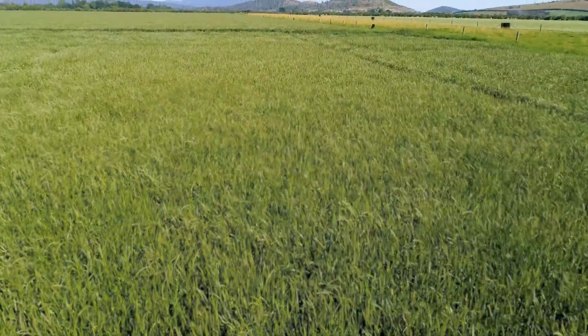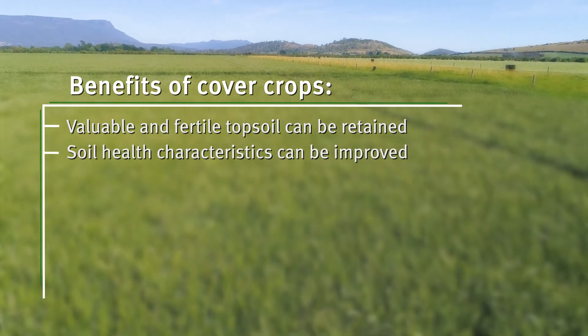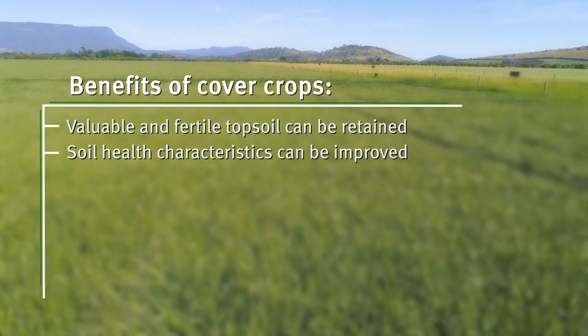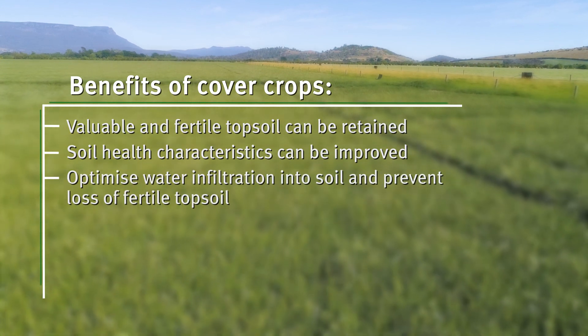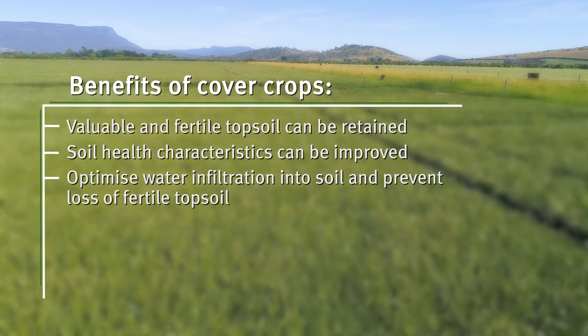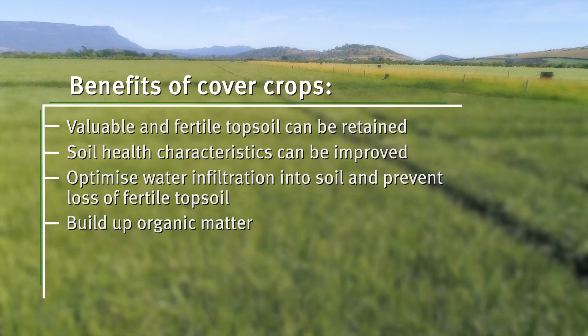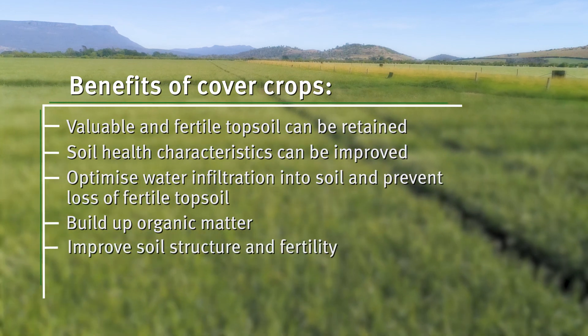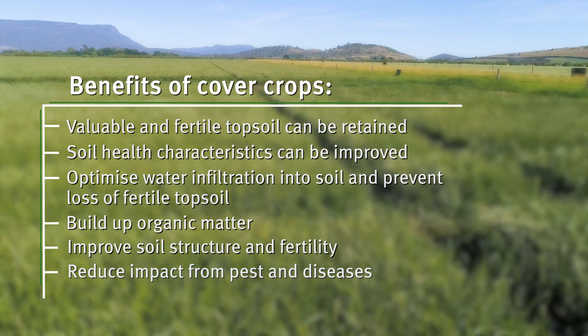By cover cropping, valuable and fertile topsoil can be retained and soil health characteristics can be improved. Minimising runoff will help optimise water infiltration into soil and prevent loss of fertile topsoil. Other benefits of cover crops include building up organic matter, improving soil structure and fertility, and reducing the impact from pests and diseases.